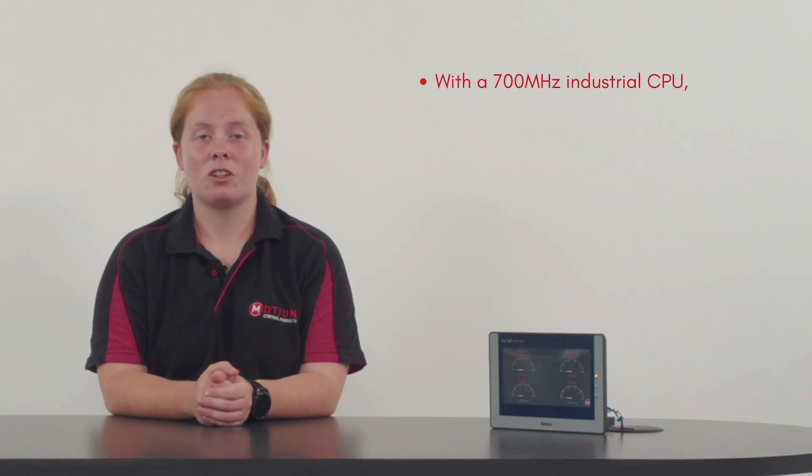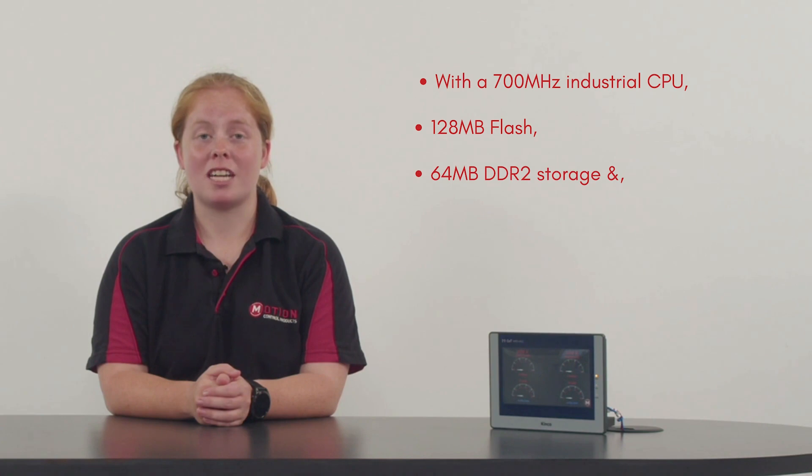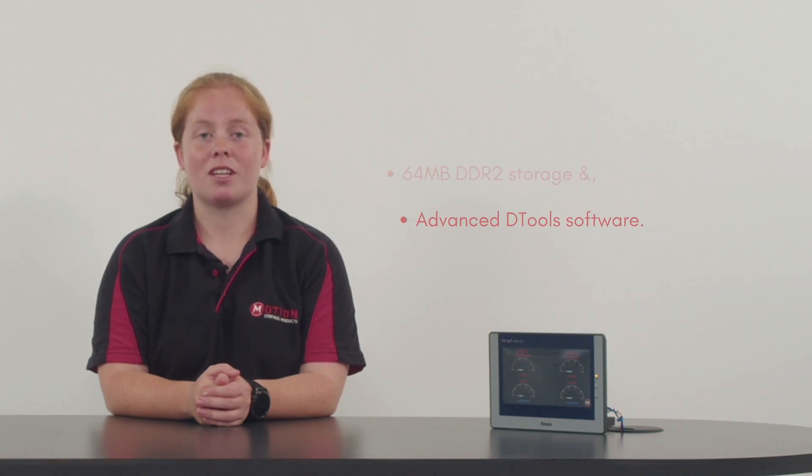Talking performance, it's had a major upgrade. With a 700 MHz industrial CPU, 128 MB flash, 64 MB DDR2 storage and advanced DTools software, it's more powerful and responsive than ever.